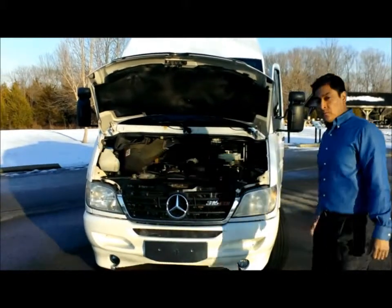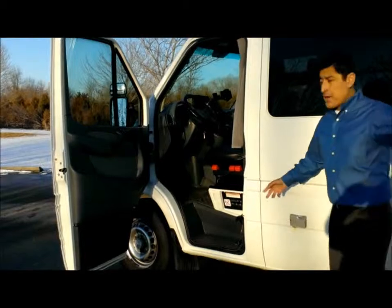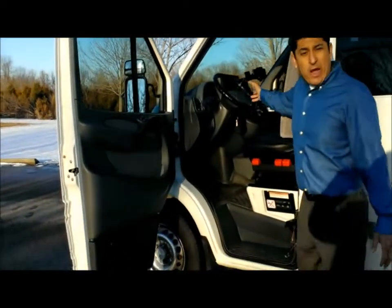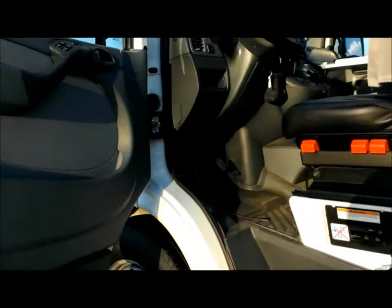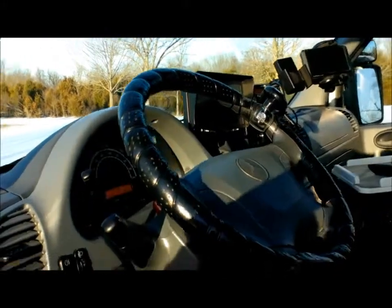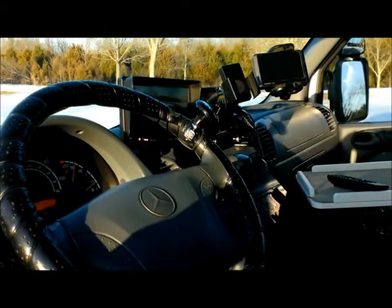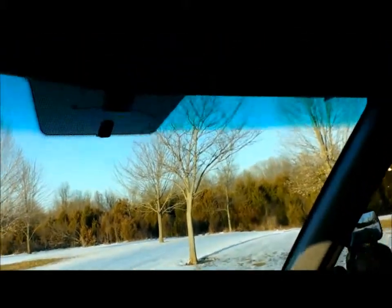It does come with a 110 outlet in the back so you can plug in anywhere. It also has satellite XM radio, a rear backup camera, a CD player, a DVD player above the cabin, and for your entertainment there's a five-speaker surround sound system which includes a subwoofer.